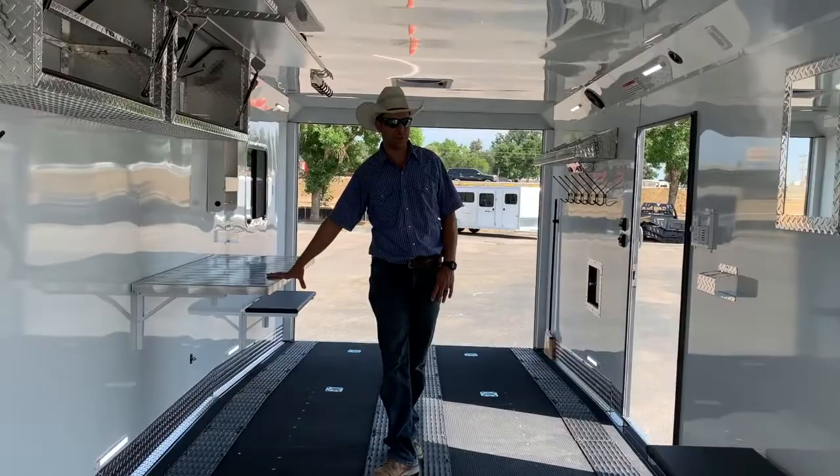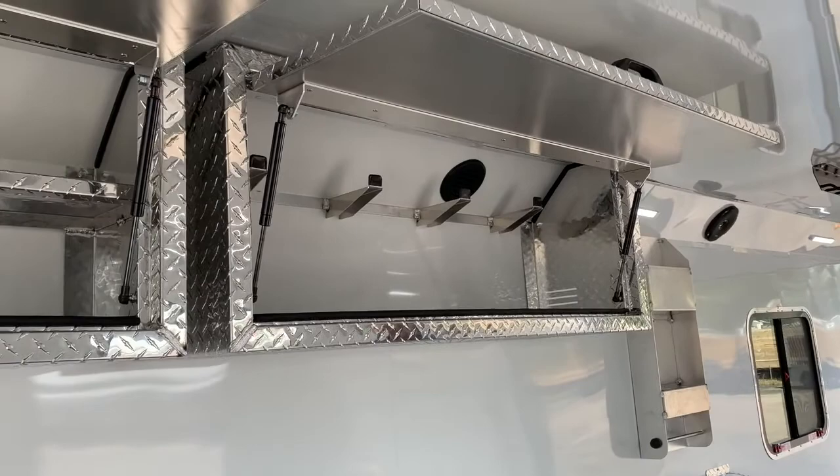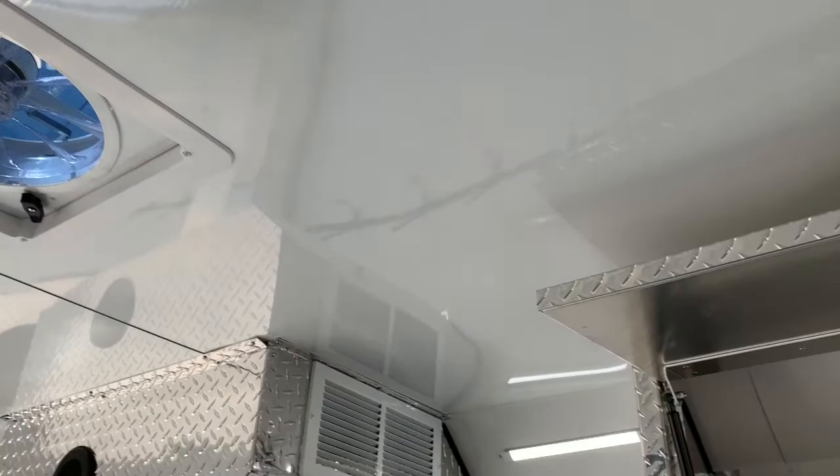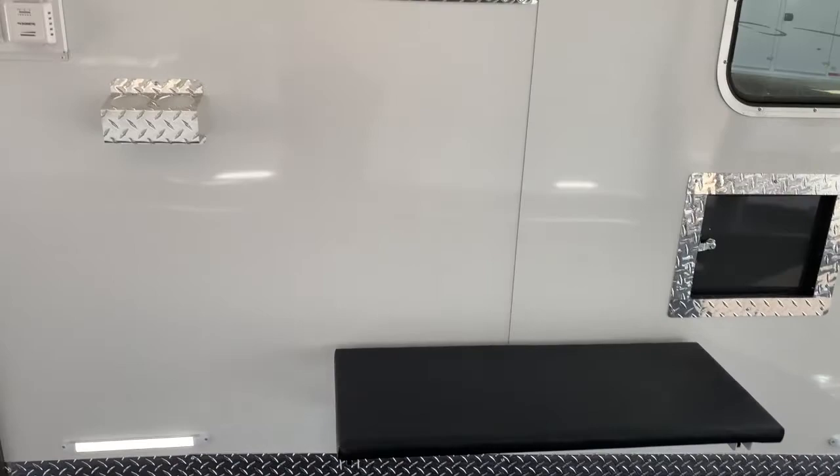We do have the fold-up workbench. We've got two fold-up seating benches, ducted heat helmet cabinet. We're going to have fantastic vents — two of them, in the front and the back — to help air circulation and keep everything going. All LED lighting, with lighting in the roof and a lower lighting package just above the diamond plate ski guard.